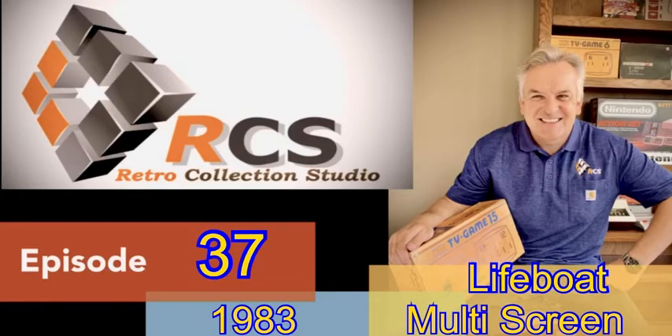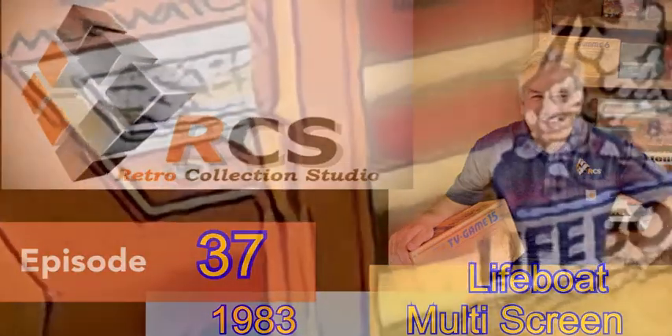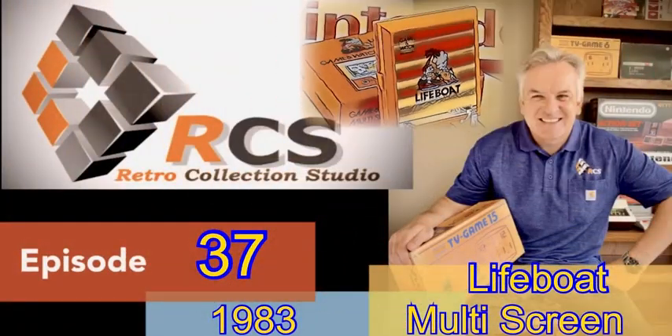Hello and welcome to our 37th episode where we seek to document the various games and offerings from Nintendo through the years. Today we cast an inquisitive eye over the Game & Watch from the multi-screen series called Lifeboat.